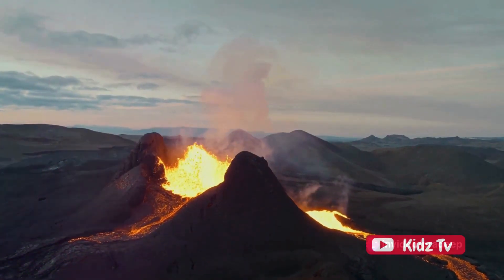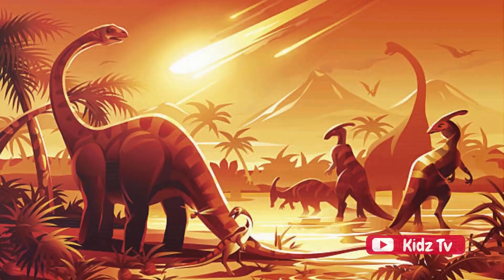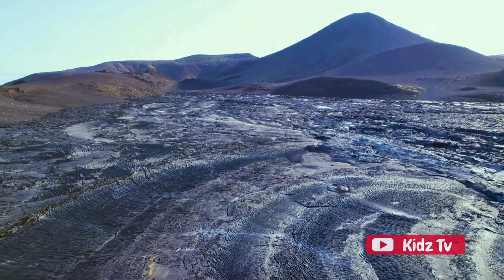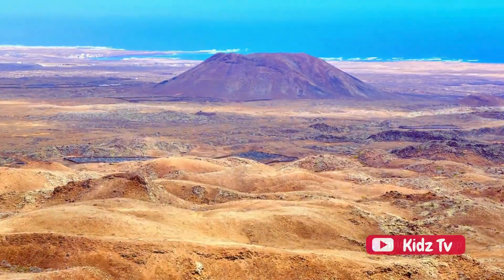And remember, volcanoes aren't just creators — they're also destroyers. We've discussed how they've been responsible for some of the major extinctions on our planet, wiping out countless species in their fiery wrath. But don't let that scare you. Volcanoes are also fascinating subjects for study. They can teach us so much about the Earth, its history, and even its future.